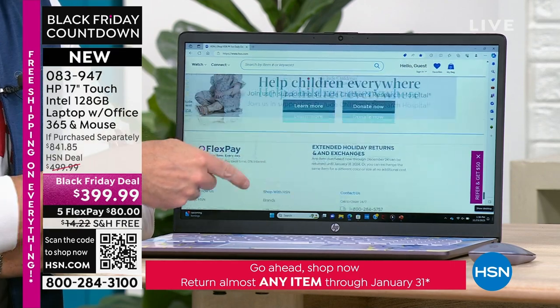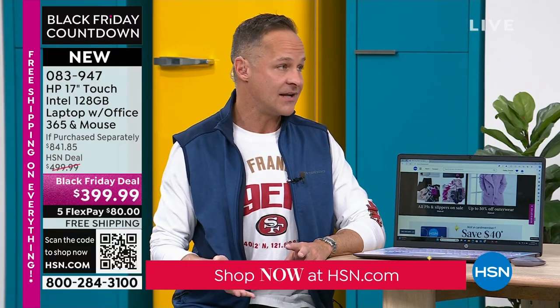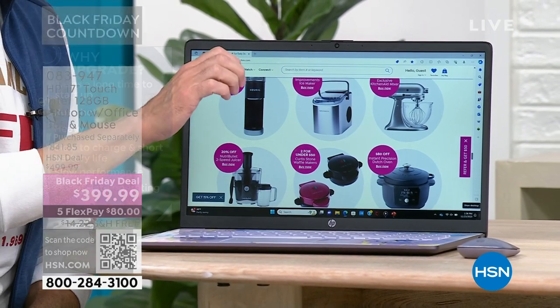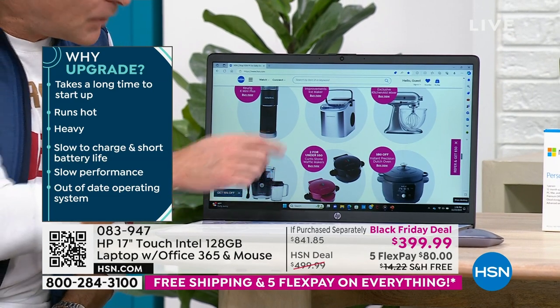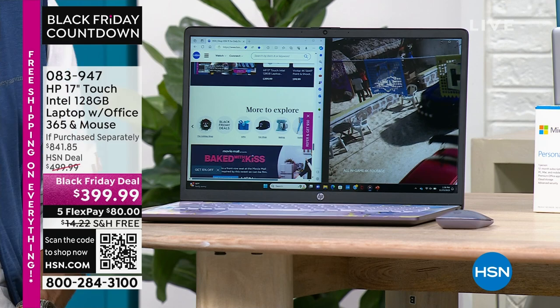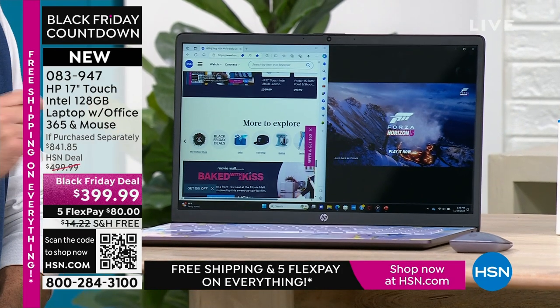Extended holiday returns and exchanges: any item purchased now through December 22nd can be returned until January 31st, 2024, or you can exchange the same item for a different color or size at no cost — even on computers. If you go to a big box store, nine times out of ten you'll have maybe 15 days and a 15% restocking fee, which would be $60 on this. Get this computer home. If your current computer is slow, hot, or heavy — this computer is fast, weighs less than five pounds, and is touchscreen with all the modern bells and whistles built in.